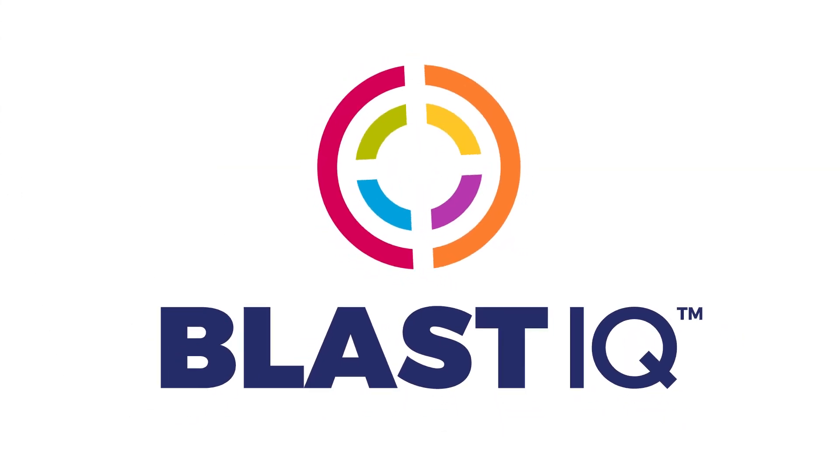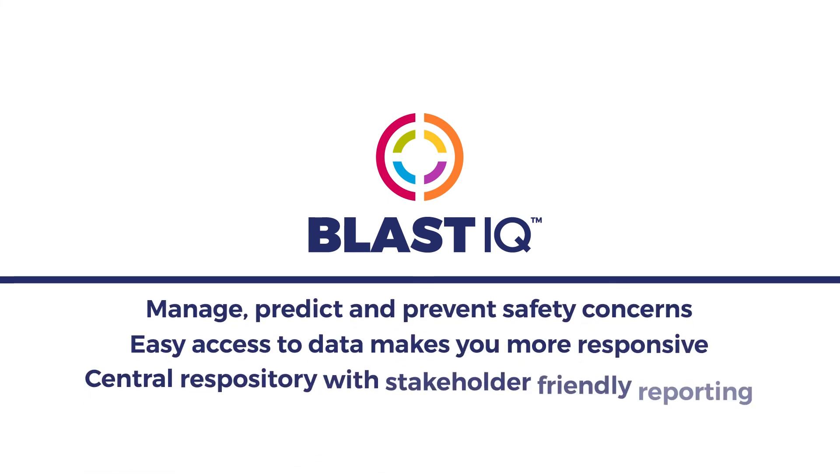If you need transparency and traceability for safety and compliance, Blast IQ could be for you.